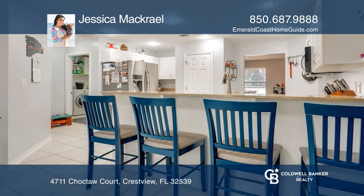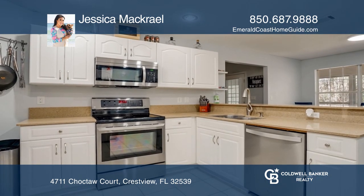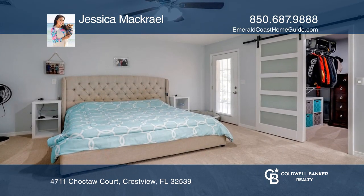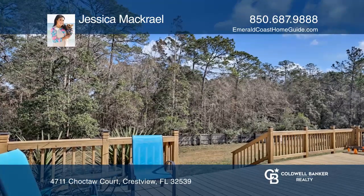Recently renovated, this four-bedroom, three-bath home offers spacious living areas with luxury vinyl plank flooring, fresh paint, new fixtures, a screened-in porch, large patio deck, a sizable fenced backyard, and a pool.